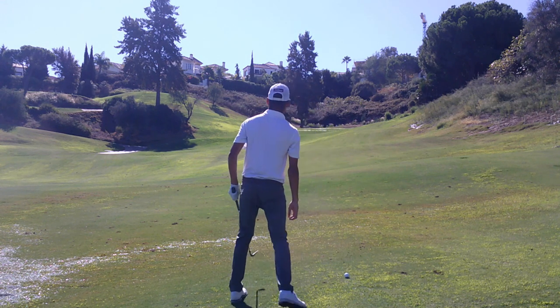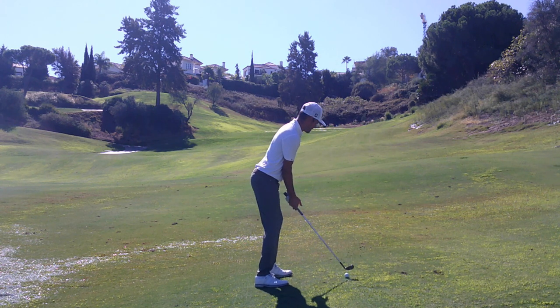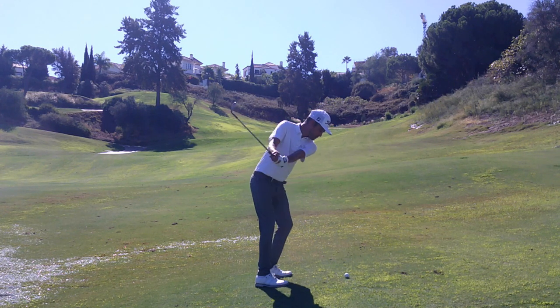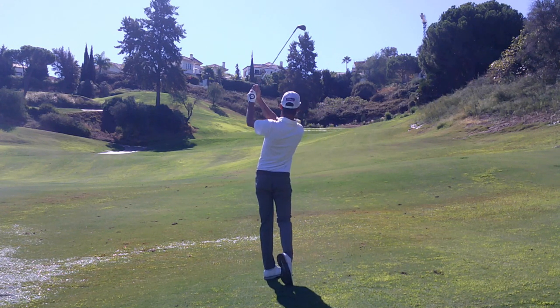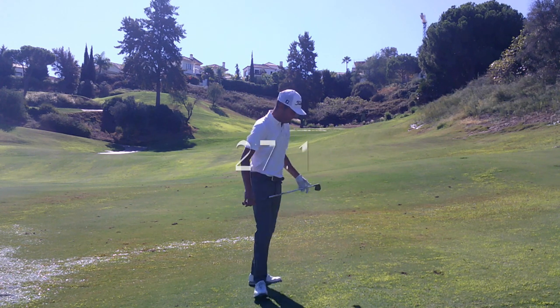Got 122 yards up the hill into the wind. I have a pitching wedge, going to try to flight it to the back-right pin. This one was just overdone — I think I was aiming a little bit too far to the right, so I naturally pulled it. 27.1 seconds.